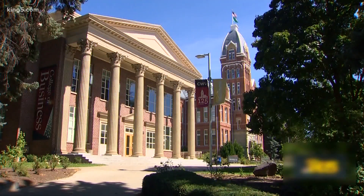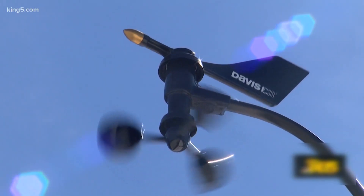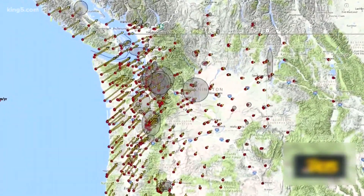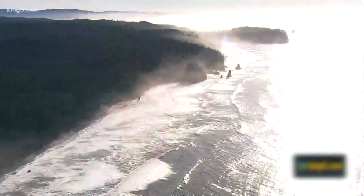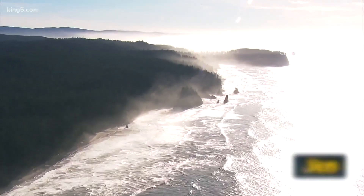He specializes in the way the earth moves — how it's squeezed and stretched. For years now, this university in the center of the state has created a picture of Washington's coastline. Each dot is a GPS antenna, and the arrows show how they have moved over the years to the northeast.